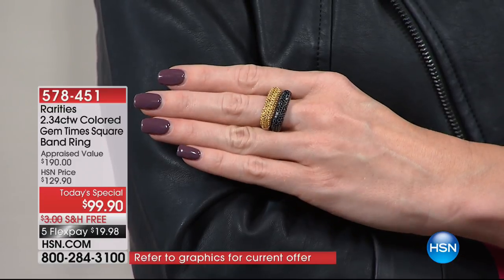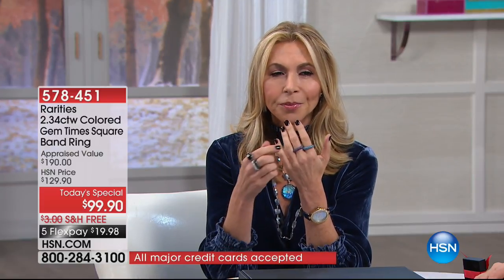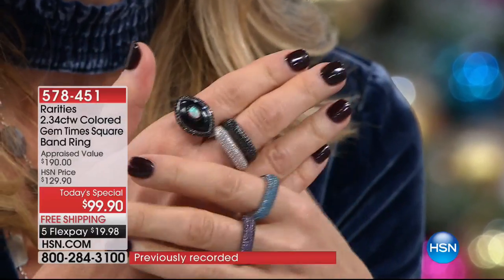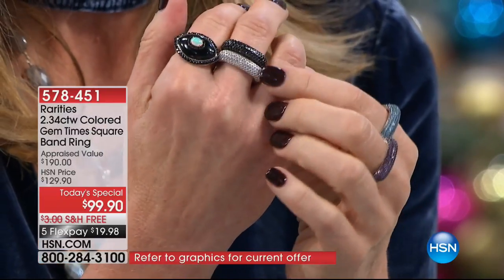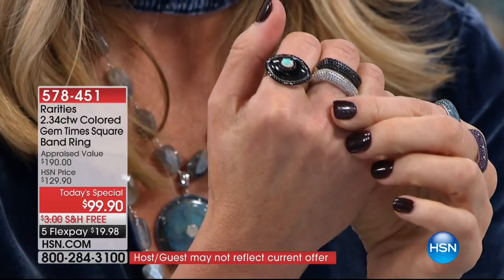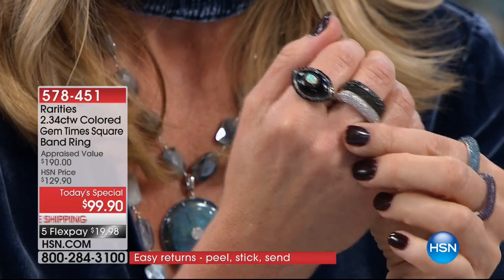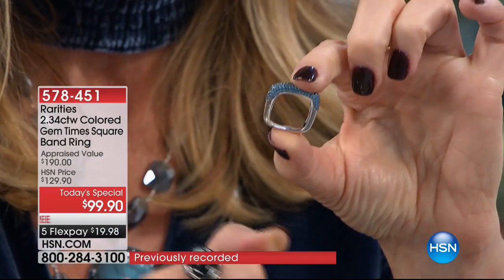For those new to Rarities, let me tell you what makes fine jewelry from Rarities so incredibly special. We start with genuine gemstones — this is London blue topaz, this is black spinel, I'm wearing white topaz. There's a whole array of color. The prongs — when you have fine jewelry, you cannot feel the prongs. It is perfectly smooth. That's a great sign that you have something made by jewelers that make the best jewelry in the world. Let me give you a tour of this ring. Look at the square shape — it is so interesting, so modern.